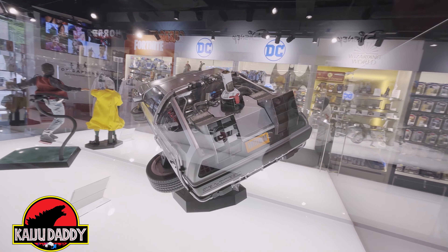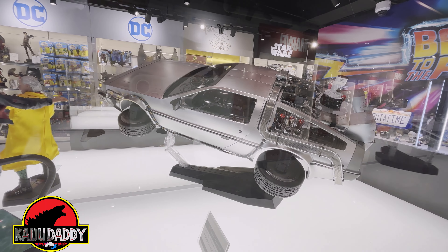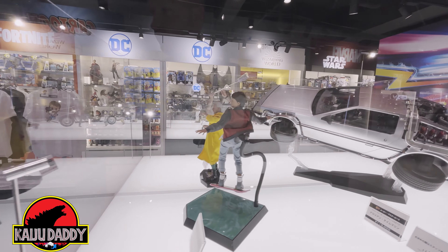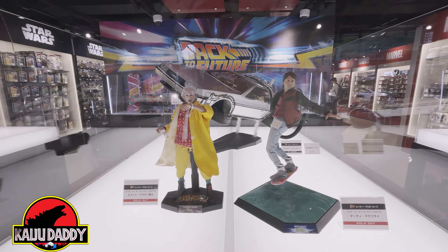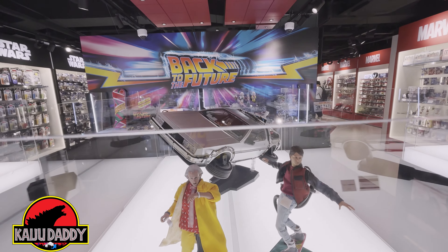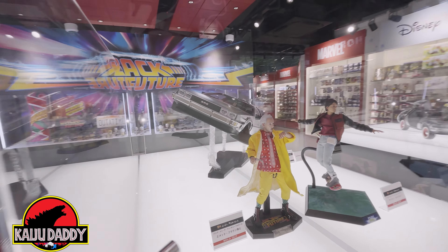Here is the Mach 2 with Marty and Doc. I was hoping for maybe a version 1.5 or 2.0 of these figures, but unfortunately nothing like that panned out.